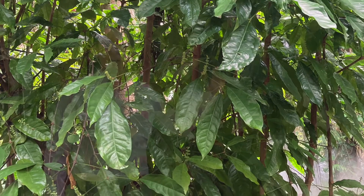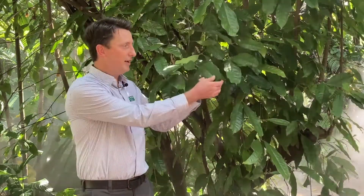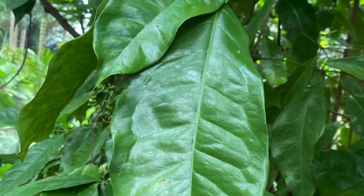But this is actually Gnetum gnemon. It's a gymnosperm, so its relatives are conifers and cycads. But it has a lot of attributes of flowering plants, including leaves that don't look like conifers or cycads but look like leaves of a flowering plant. They also have some structures in their vasculature — their water-conducting cells are very much like more advanced flowering plants than other gymnosperms.